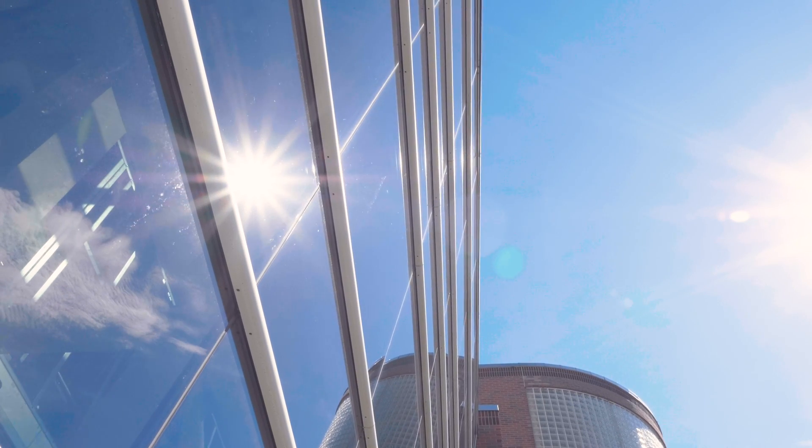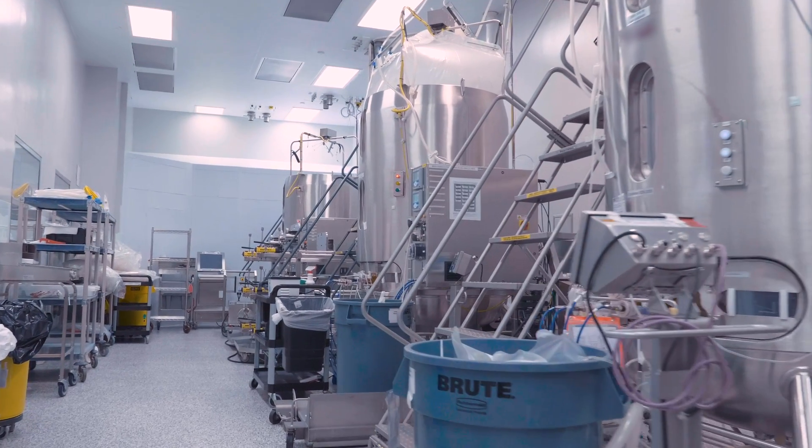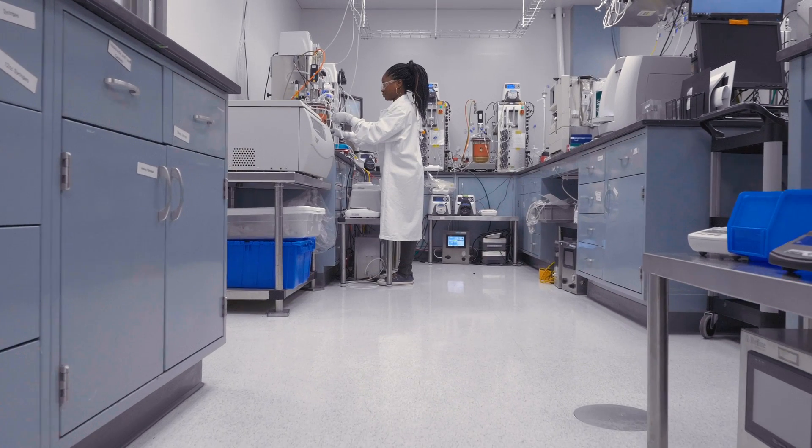The St. Louis expansion project is a very forward-looking project. We're integrating new technologies — we're integrating high-performance bioreactors from Thermo Fisher, the smart factory, and inline dilution capabilities. We are also looking at increasing our ability to manufacture higher titer and higher throughput.